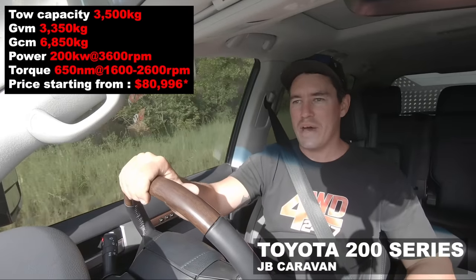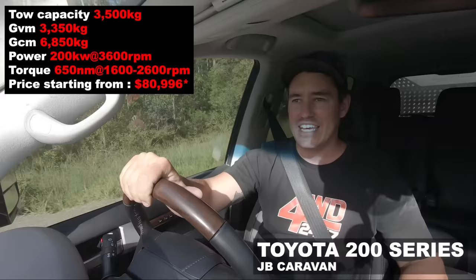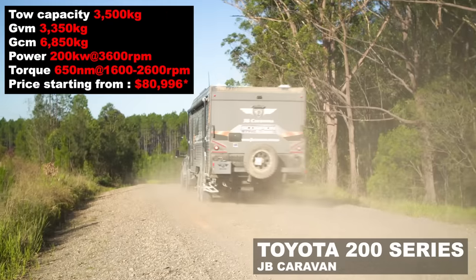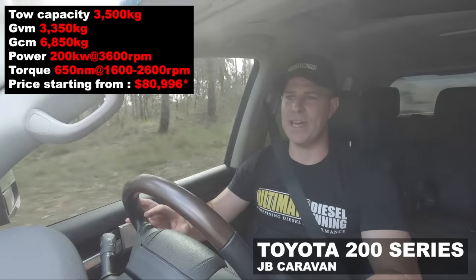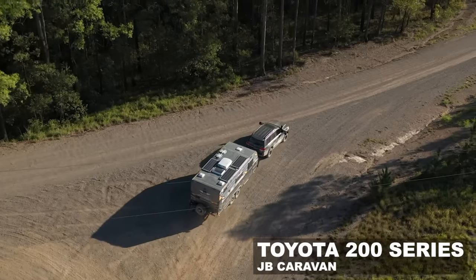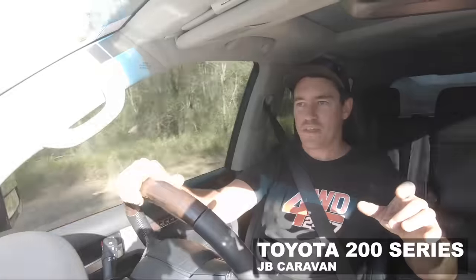There are probably more 200 series cruisers out there towing big vans than just about any other vehicle — and for good reason. These machines are designed to tow. This particular car has a custom dyno tune, a transmission lock-up kit, transmission tune, exhaust system, PWR fans, and it's running about 35% extra torque and power. It's really noticeable and really complemented when we're towing a three-tonne van behind it. They're big, wide, heavy, with stacks of power, and they make three and a half tonnes look like it's nothing. This vehicle tows the caravan better than what the dual cabs tow the camper trailer.